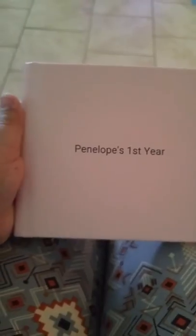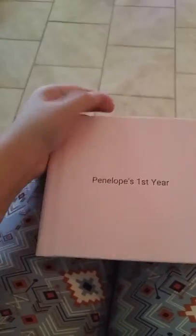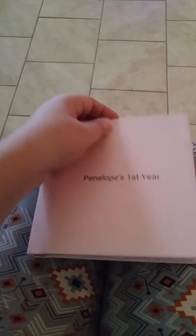We've got Penelope's first year of life. Here it is. It's pretty neat. That's the back. Considering I only paid $5 for it, it's very good quality. Sorry about Penelope crying in the background.